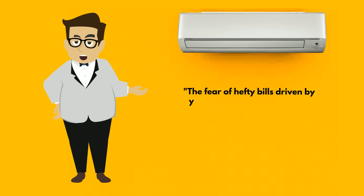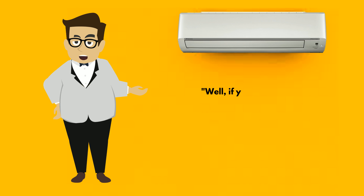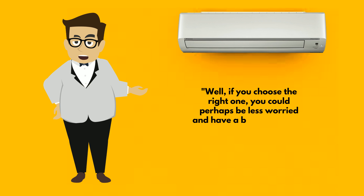The fear of hefty bills driven by your old power-guzzling ACs could give you sleepless nights during the summer. Well, if you choose the right one, you could perhaps be less worried and have a better summer.